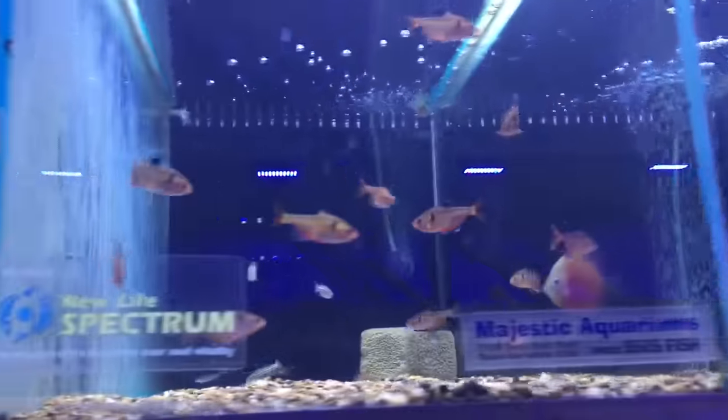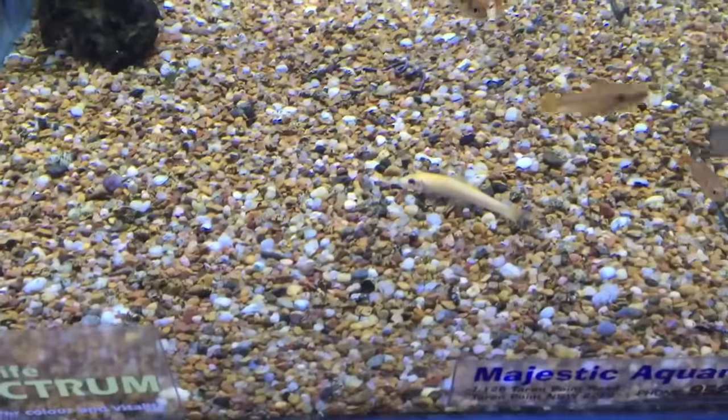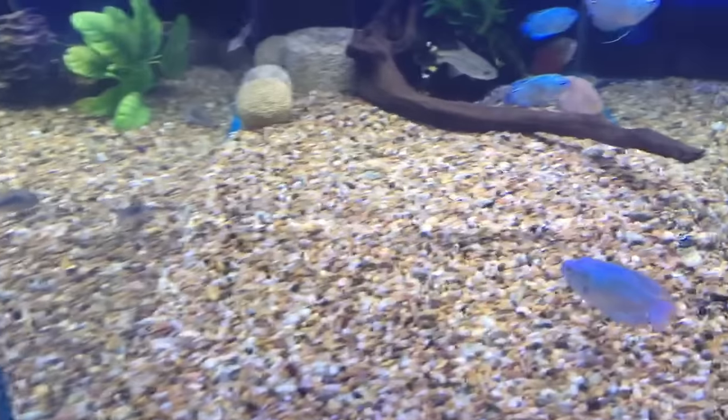Angels are generally not a good idea. Discus are not a good idea. Danios and Serpas are not a good idea. Sucking catfish are often fine — they often work. Corydoras are not a good idea. Rasboras are not a good idea.